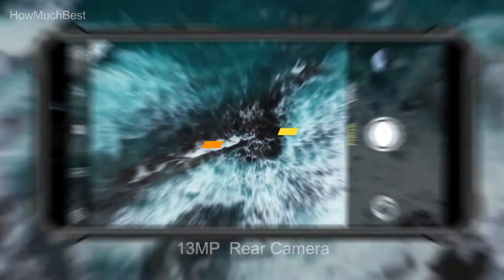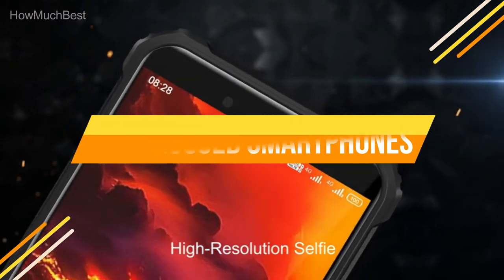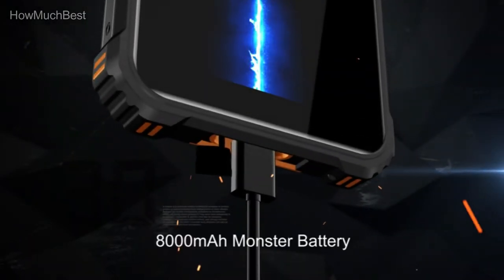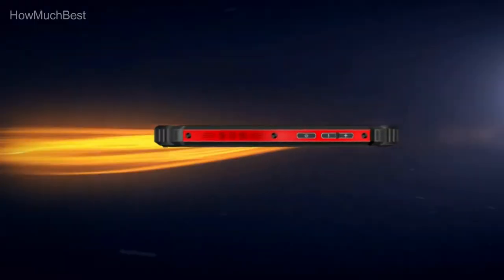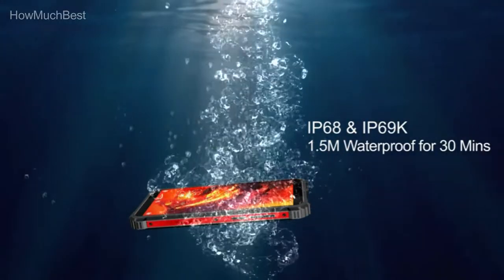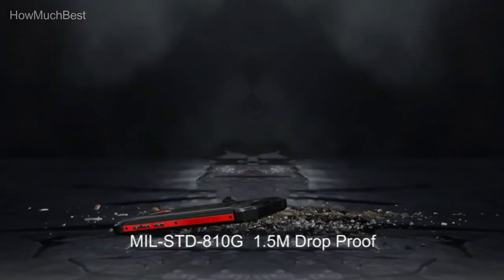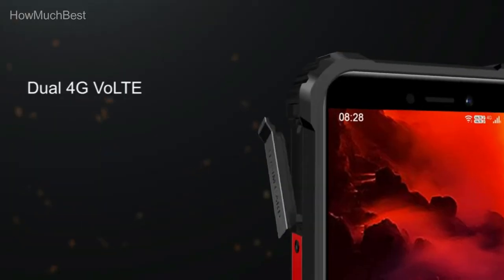In this video, we are going to show you the top 5 best rugged smartphones in the marketplaces. We have selected them based on their quality, performance, and price. We've made research for sufficient time to find out them. If you are trying to find out which rugged smartphone is the best, here is the video for you. Stay with the video till the last. After watching this video you can simply pick the right one. Check the description for links to find out the price of the items included in this video. So, let's start.